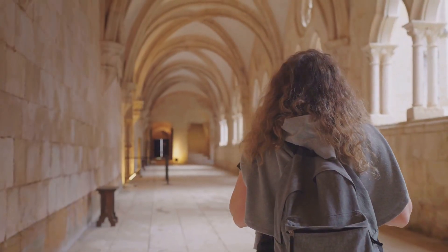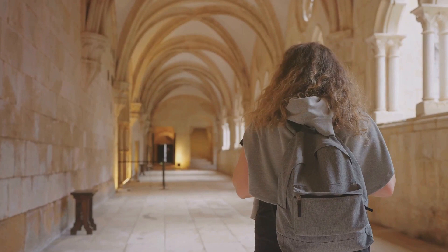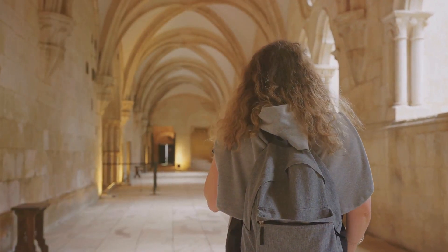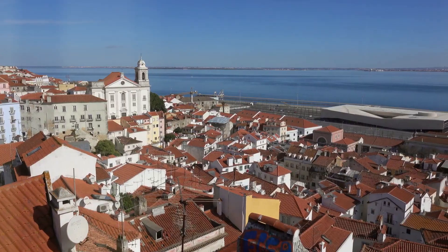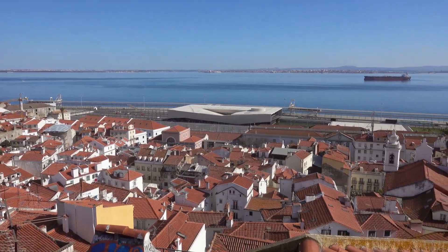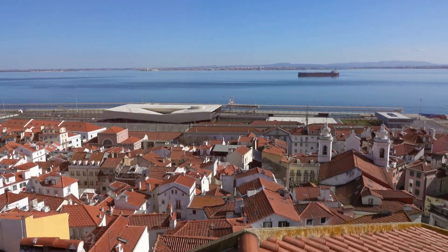Alfama district — Alfama is Lisbon's oldest quarter, known for its narrow streets, historic buildings, and the soulful sounds of Fado music. Wander through the labyrinthine streets, stop by a Fado house for live music, and visit the São Jorge Castle.